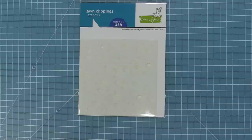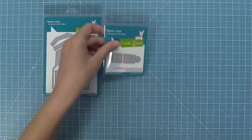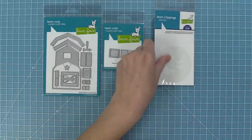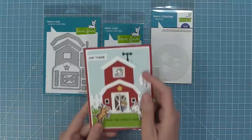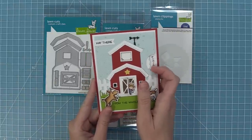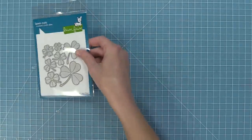We also have a new three-step stencil called Spring Blossoms Background stencils, and the backgrounds with this turn out absolutely gorgeous. We have a new Build a Barn die which you can use on its own, or there's a Reveal Wheel Build a Barn Add-on which you can combine with the Reveal Wheel to create interactive cards, plus templates that make it easy to line everything up. We also have a cute little stamp set called Tiny Farm that mixes and matches with the barn perfectly.